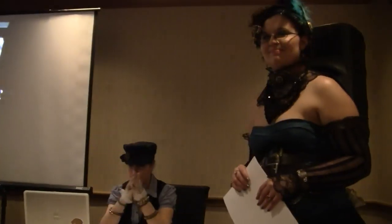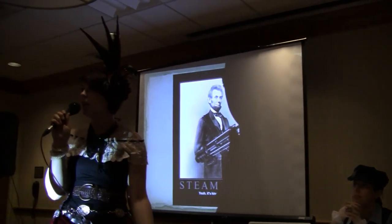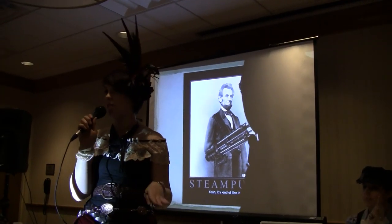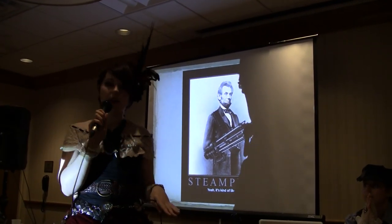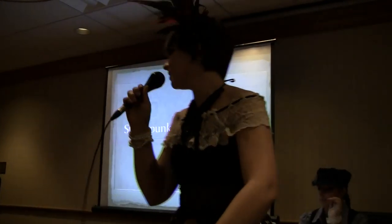We are the Steampunk Treasure Hunters. The panel that we're doing today is mostly going to focus on cheap and easy steampunk costumes, and we're going to start off with: what is steampunk?